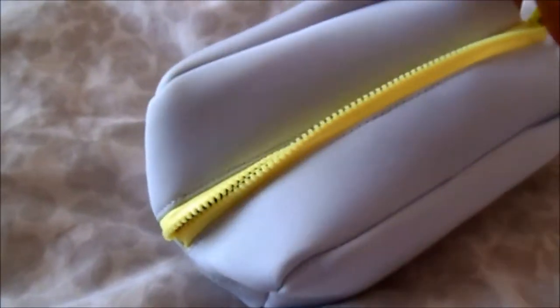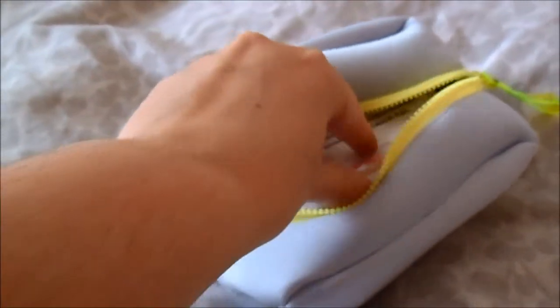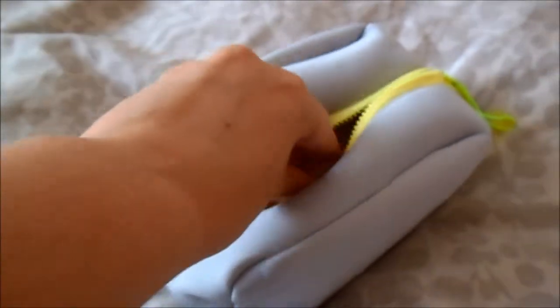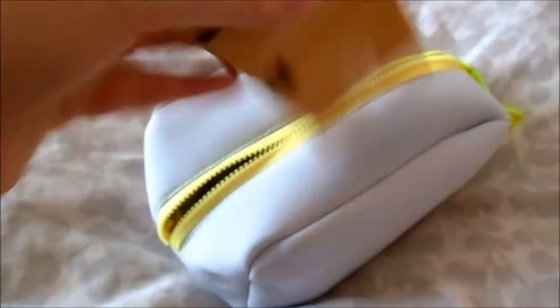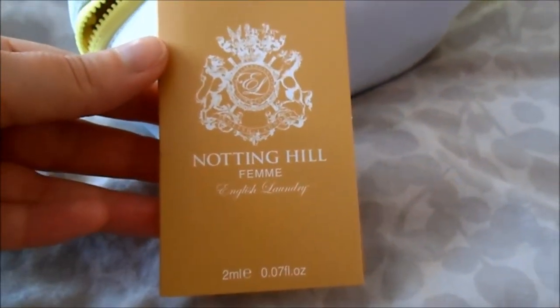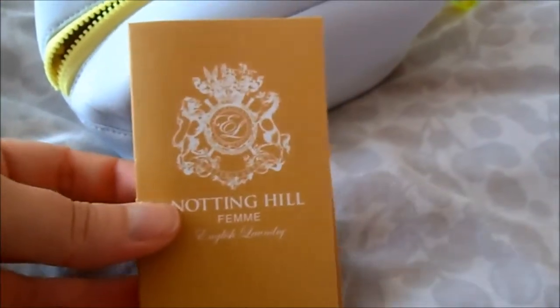I can do it with one hand — not that easy. So I did not open it yet, so it would be a super surprise. It's a perfume from English Laundry, it's called Notting Hill, it's for women. And I have absolutely no idea what it smells — I will tell you later in this video if you don't mind.